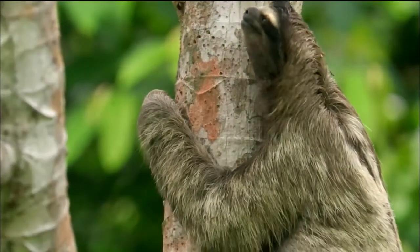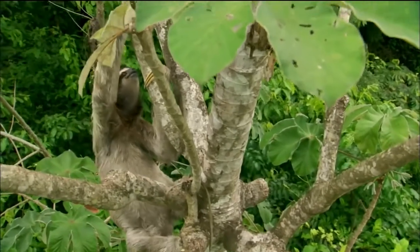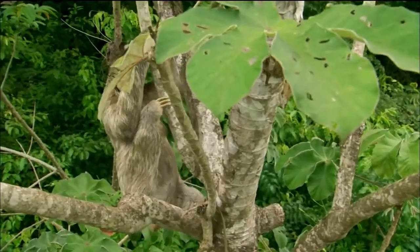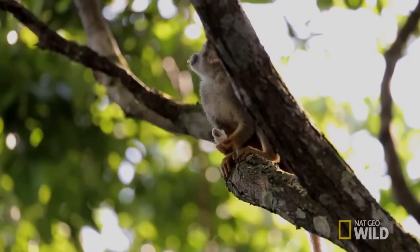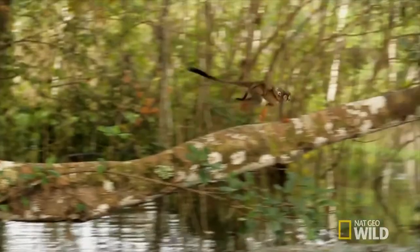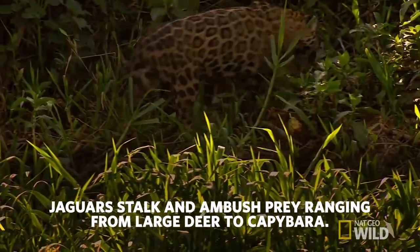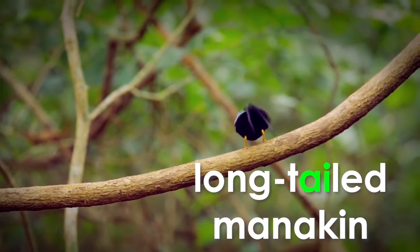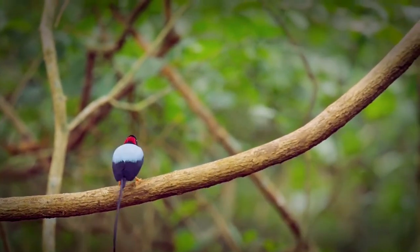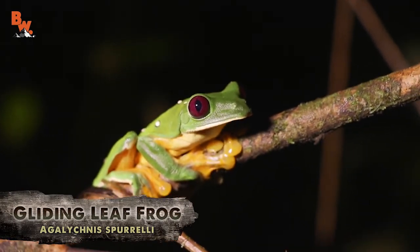The three-toed sloth is one animal you can find in the Amazon rainforest. It moves very slowly through the trees to save energy, and it can even stay still for long periods of time. The small, playful squirrel monkeys run and jump through the trees. The jaguar is a large cat with spots on its body — here you can see it following a trail to hunt its prey. The long-tailed manakin is one of many colorful birds you can find in a rainforest, and there are many other animals too, like frogs and snakes.